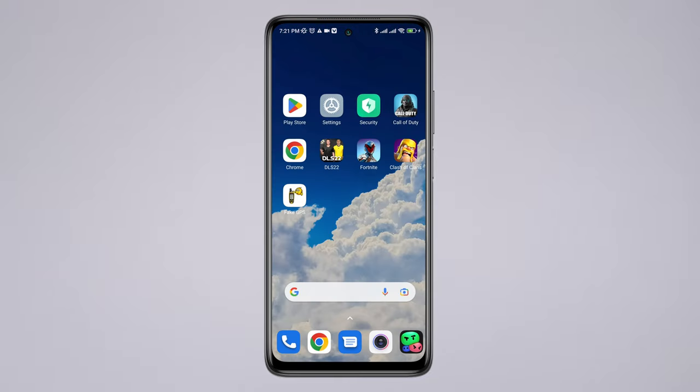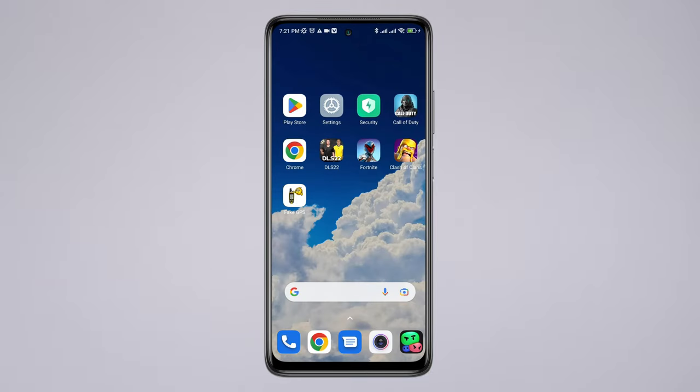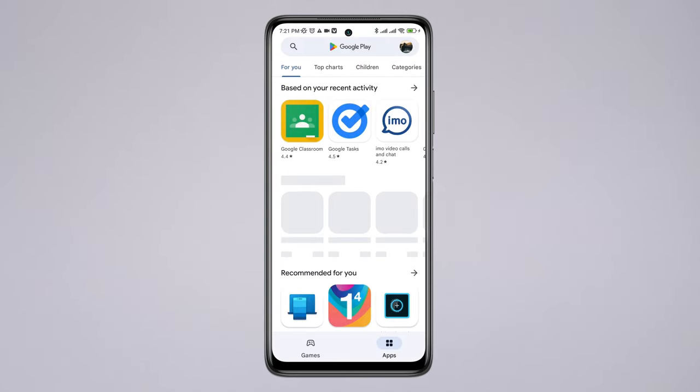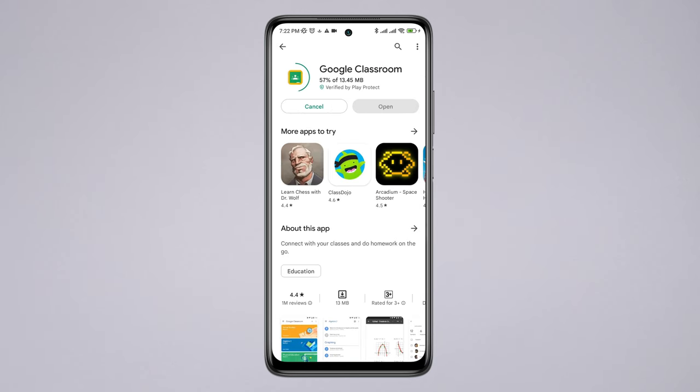Once you update your Google service, restart your Android device. After that, your problem will be solved. Open your Google Play Store and you can install any apps or games that you want.